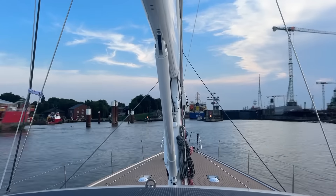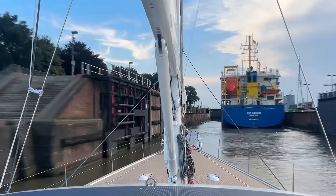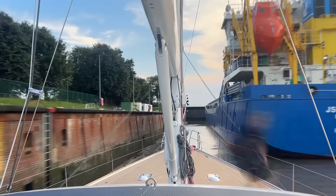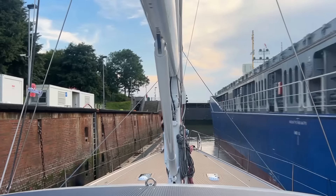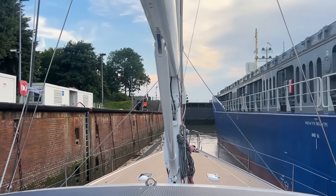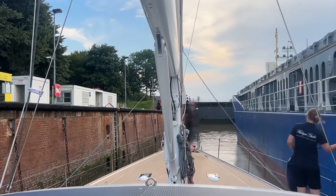Easy living on the Kiel Canal — this looks lovely. Is the whole trip going to be this pleasant? Lunch is very good at my table. There's no rocking and rolling on this job today — very easy cooking conditions.